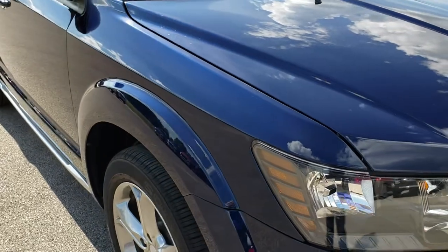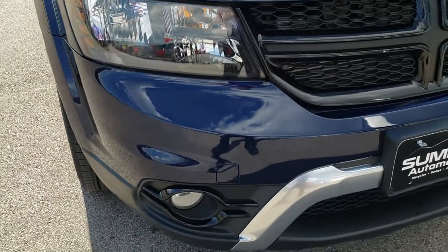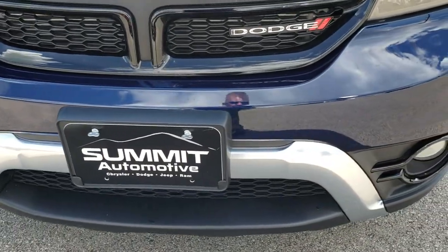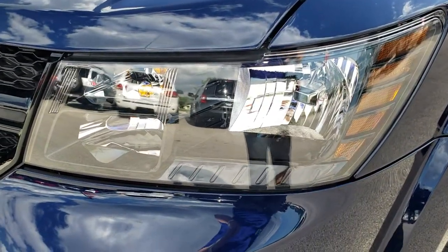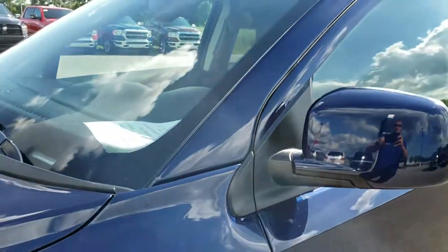Today we are checking out this super clean 2017 Dodge Journey Crossroad all-wheel drive. This vehicle has a 3.6 liter award-winning Pentastar V6 motor. From this HD video you will be able to tell just how clean and perfect this Journey is. It has factory fog lights, blacked out headlight bezels — part of the Crossroads package. Jazz blue is the color.